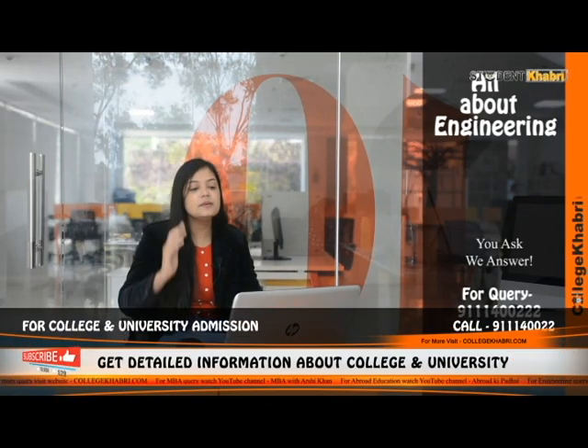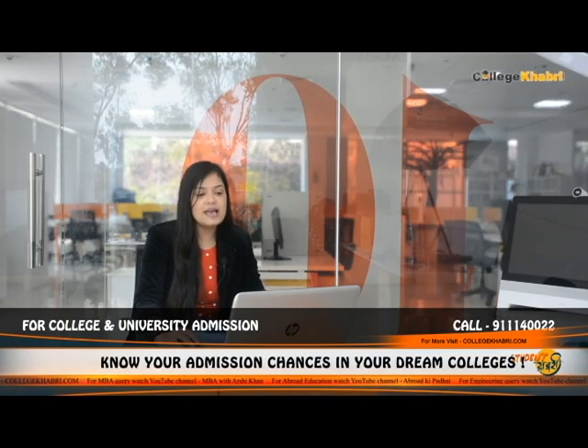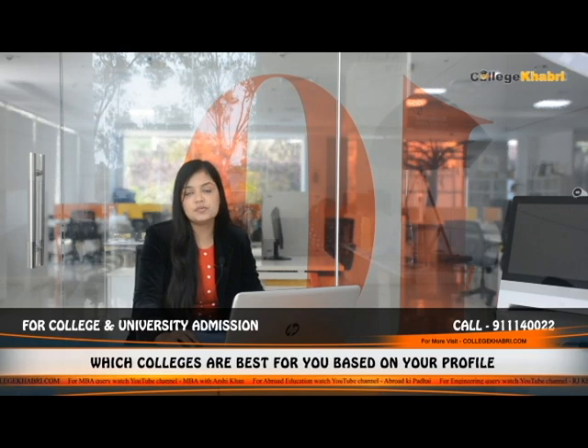We're talking about Symbiosis Institute of Technology, also called SIT, located in Pune, Maharashtra. It is AICTE approved and was established in 2008, so it's not quite old. It has an affiliation from SIU, Pune. It's a private institution and has accreditation from NAAC.